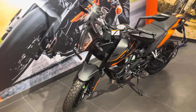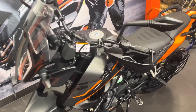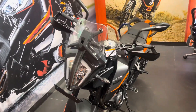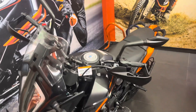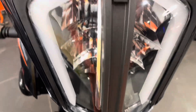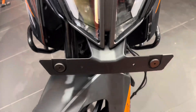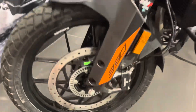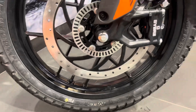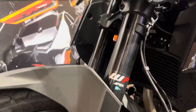Hello guys, welcome back to my new video. Starting with the front headlamp — you can see the LED DRL here, the visor here, the number plate line, and the LED lights on this bike. Here you can see the front headlamp.